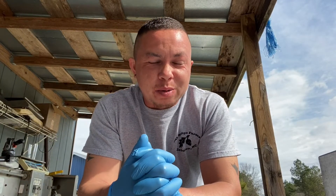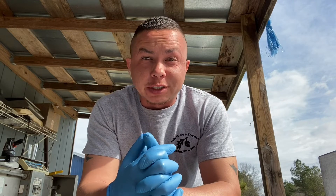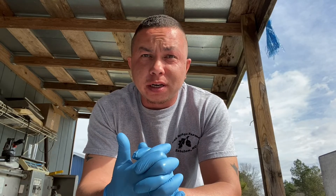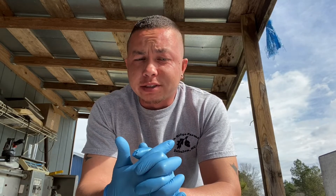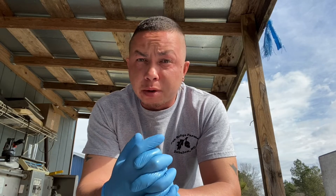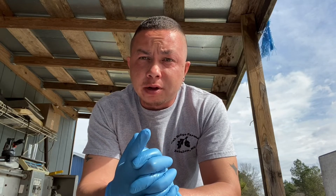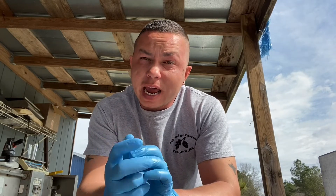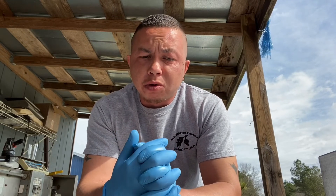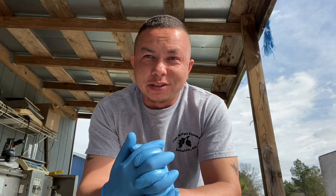Hey everyone, David here. Hadn't been on in a while but I thought this would be a very good educational video. We are talking about female poultry and their reproductive system. Here's a great photo of the reproductive system — starting at the top it has the ovaries, then the oviduct. There's actually an egg inside of the oviduct. We'll go through each part.